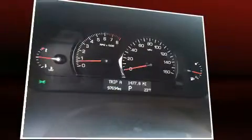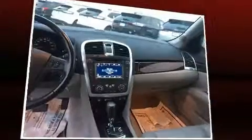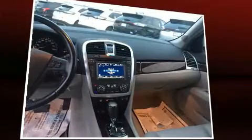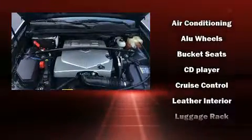Passenger security is always assured thanks to various safety features such as head curtain airbags, traction control, brake assist, a panic alarm, OnStar, and four-wheel disc brakes with ABS.